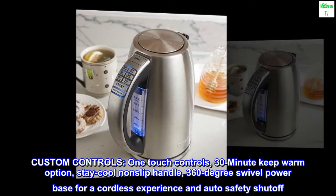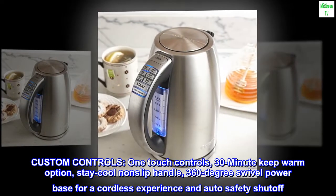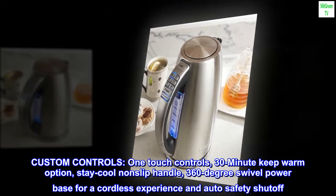Custom controls: one-touch controls, 30-minute keep-warm option, non-slip handle, 360-degree swivel power base for a cordless experience, and auto-safety shut-off.